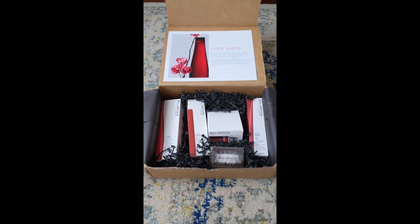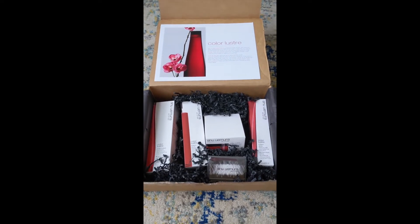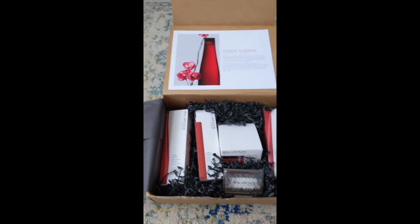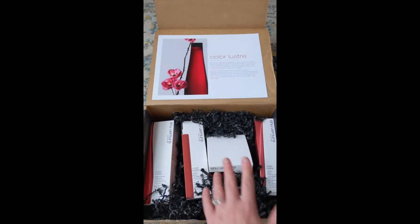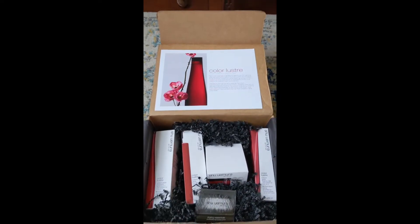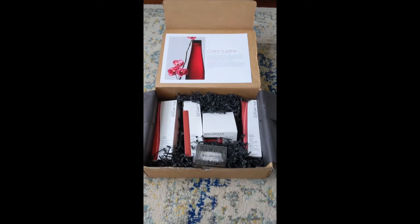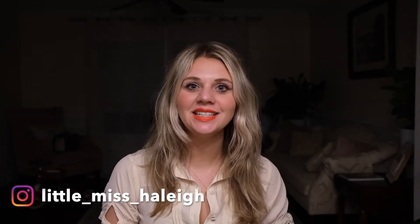I got some new products to review — I'm so excited! These products are called Shuomora, they are high quality products from Japan. This is the Color Luster line and we got the shampoo, conditioner, mask, and thermo milk. They also sent me some bobby pins — I'm gonna do a nice little style with these later. Hi there, it's your favorite hair stylist, little Miss Haley. Today I am reviewing the Shuomora Color Luster line.